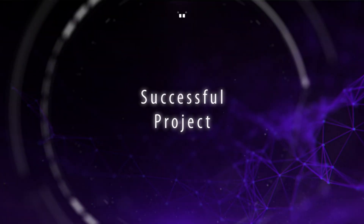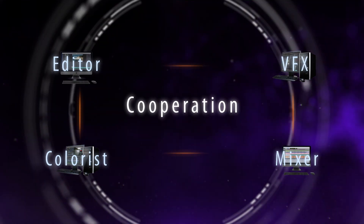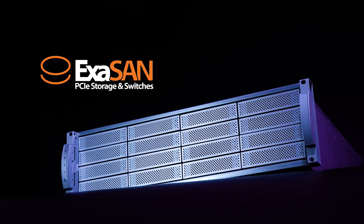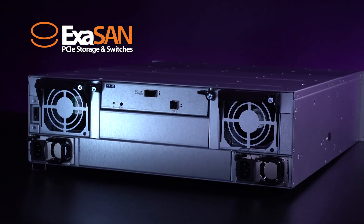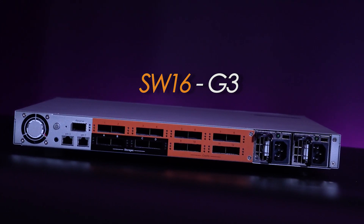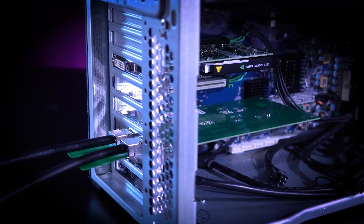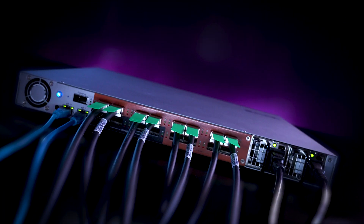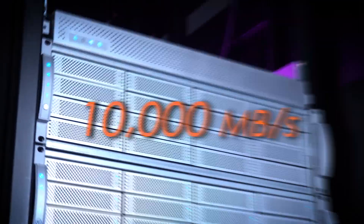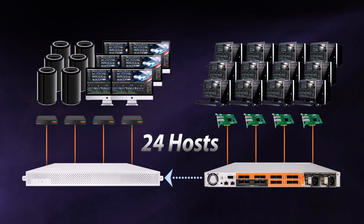The key to success of a large-scale project will always be cooperation, and Exasense is an extremely powerful storage device specially designed for this purpose. Together with the PCIe 3.0 switch, the SW16 Gen3, it is capable of connecting the PCIe slot from hosts to the Exasense storage directly, delivering a robust bandwidth of up to 10,000MB per second. Further, by pairing two switches, it can connect up to 24 different hosts.